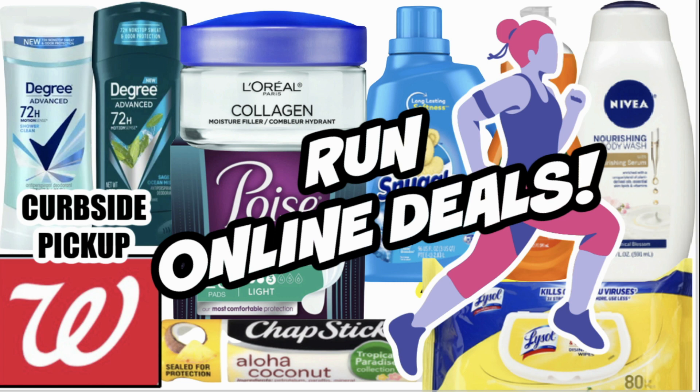Hello everyone, welcome to your Walgreens Run Online Deals video for this week, valid through November the 5th. There are some good deals to take advantage of at Walgreens, a couple that I already placed before posting this video. So definitely stay tuned in the video. Some different items to grab this week. We have an amazing deal on Nivea Body Wash, some L'Oreal Facial Care, deodorant, and so much more.